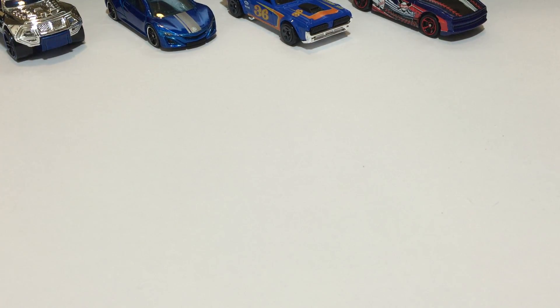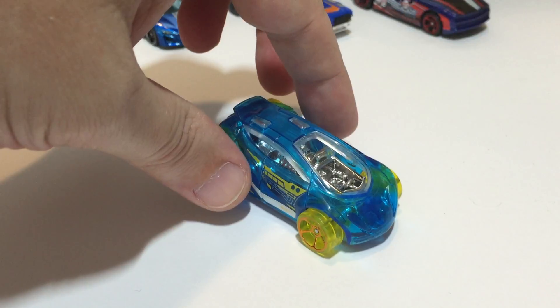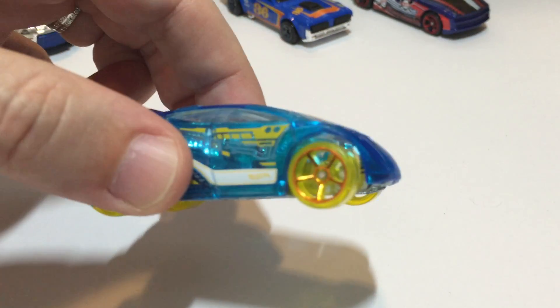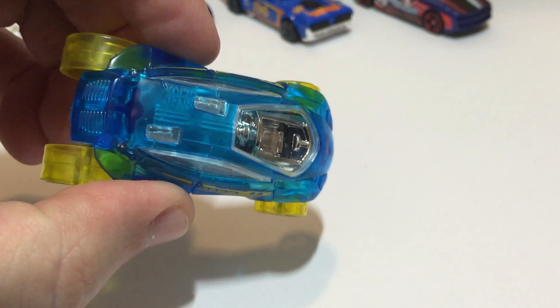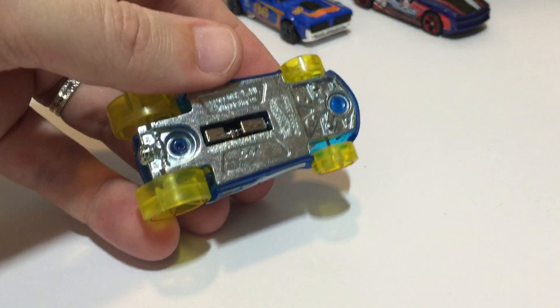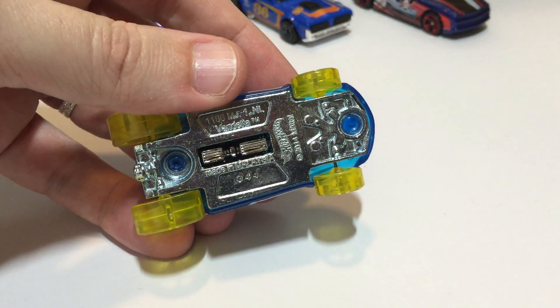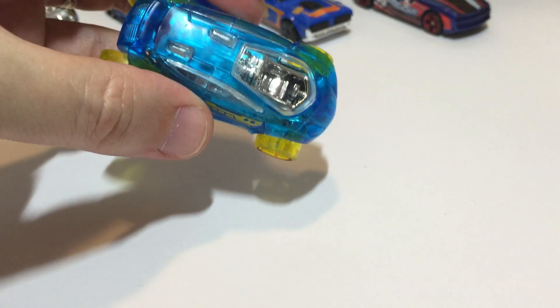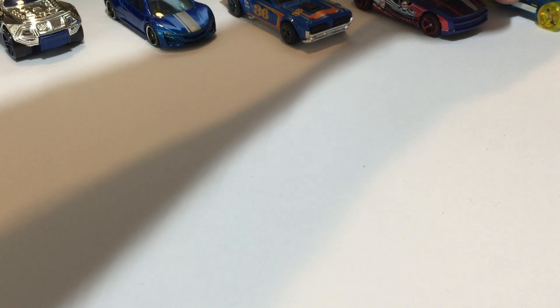Next up, Vendetta — the blue version with yellow wheels, but these don't glow. This is from 2015 X Racers Hot Wheels Race. I always thought it was interesting what they have on the bottom here. I don't know what it is, but it's cool — like part of an engine or something.